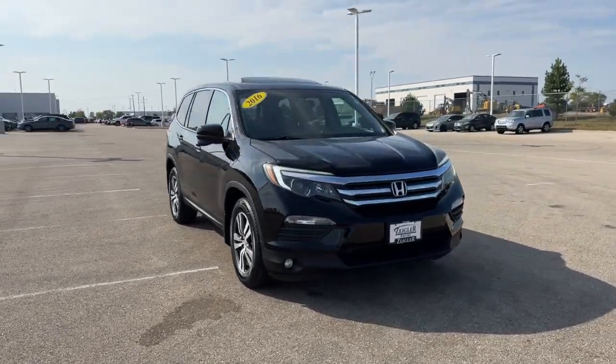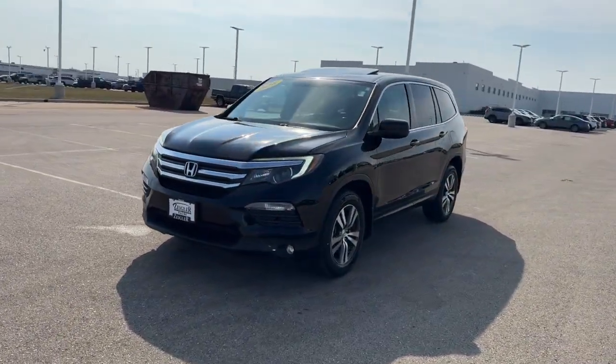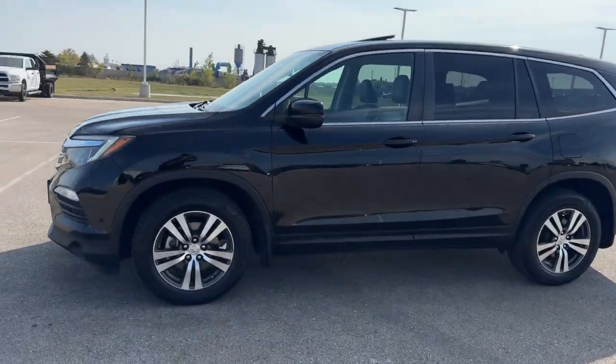Here we have a 2016 Honda Pilot. This is an EX-L trim level with 126,000 miles in the crystal black pearl.